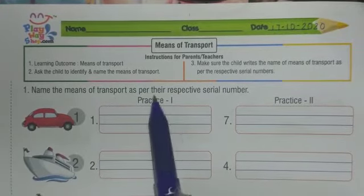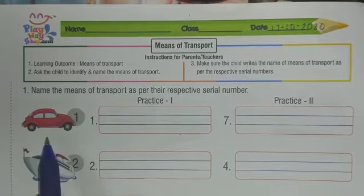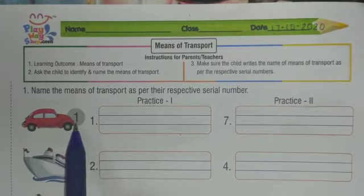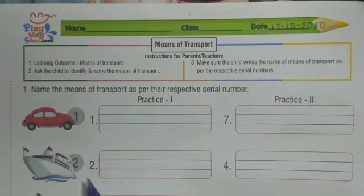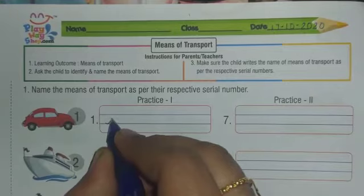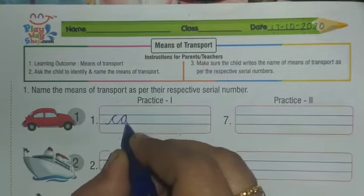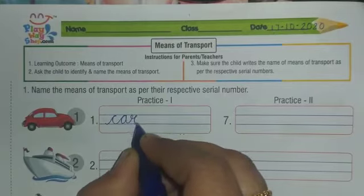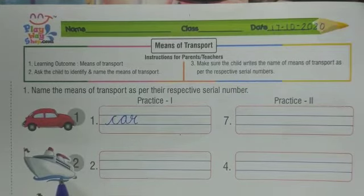Read question number one: name the means of transport as per their respective serial number. Number one is car — write down number one, car. Number two — which transport is this? Yes, this is ship.